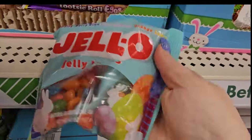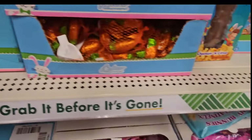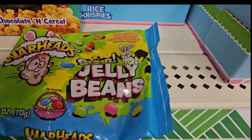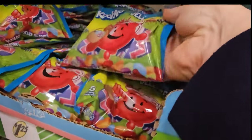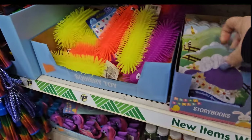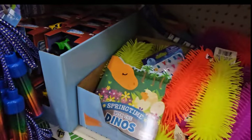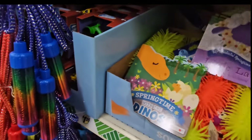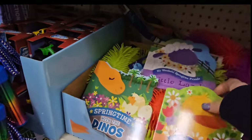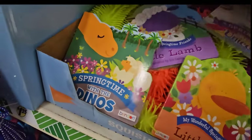Are you kidding me? They have Jell-O Jelly Beans, Fruit Loops Jelly Beans, Warhead Jelly Beans, Fool-Aid Jelly Beans. And then there are little boy bugs, a little lamb, ducky, and unicorn.